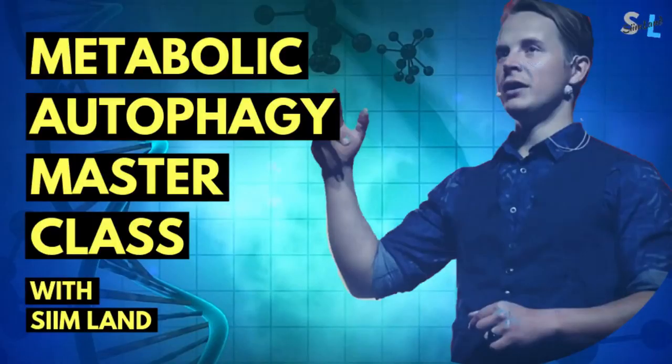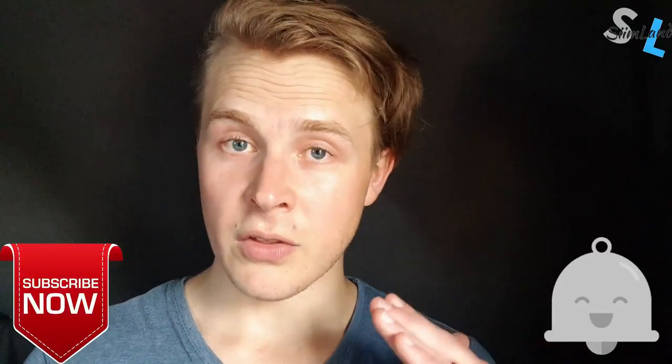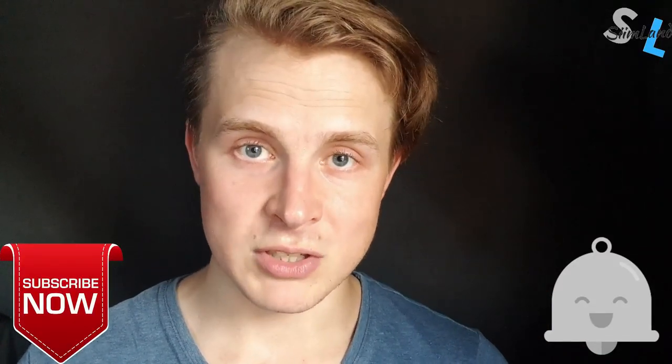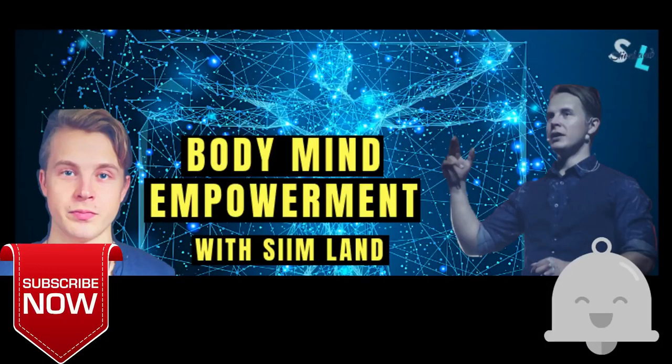If you want to know how to combine resistance training with intermittent fasting and eating the appropriate foods for both goals, check out my metabolic autophagy masterclass. Thanks for watching — make sure you click like, subscribe, and stay optimized, stay empowered.